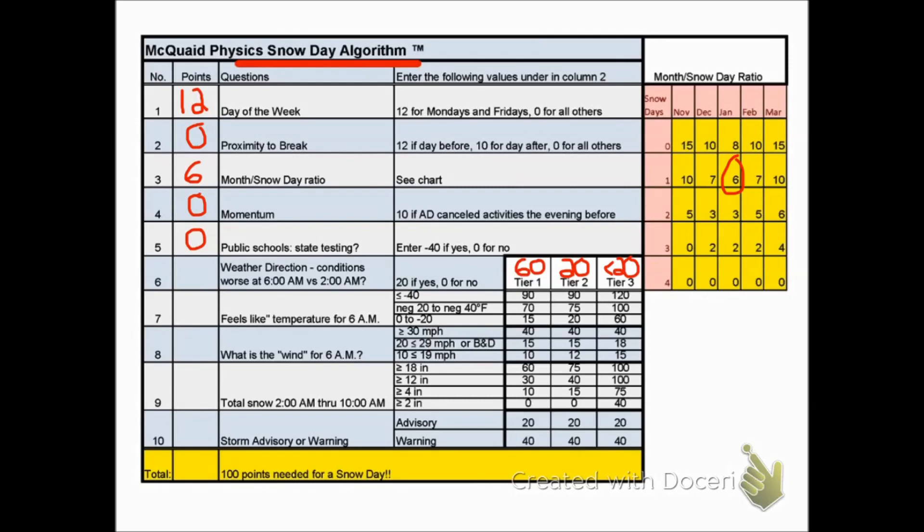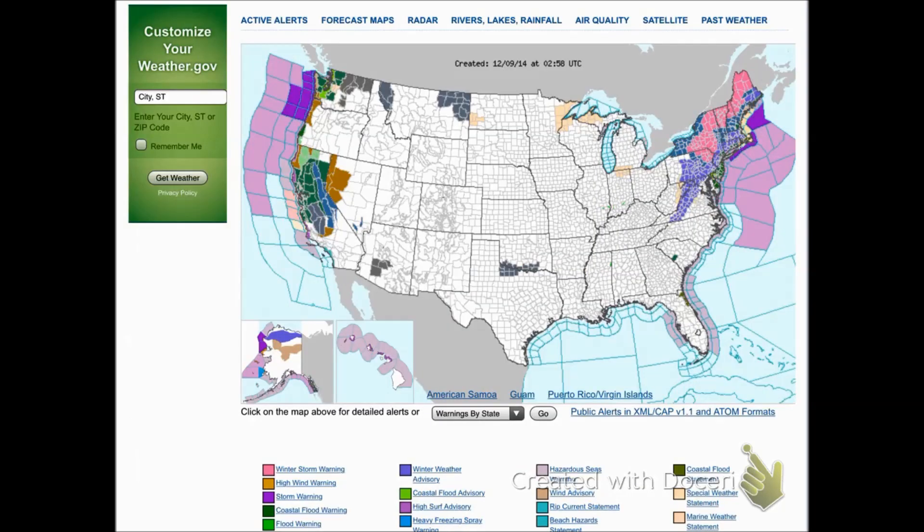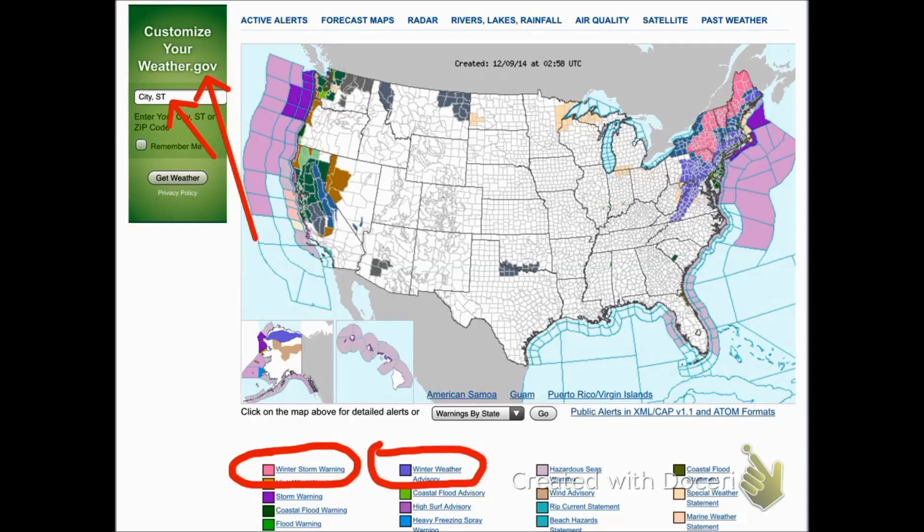For the next five questions, we need some accurate weather data. I recommend going to the National Weather Service's website, weather.gov. This allows you to put your own location in to get valuable hourly forecasts, and also gives you a color-coded depiction of snow advisories or snow warnings. In this example, we have action going on in both the northeastern and northwestern parts of the United States.